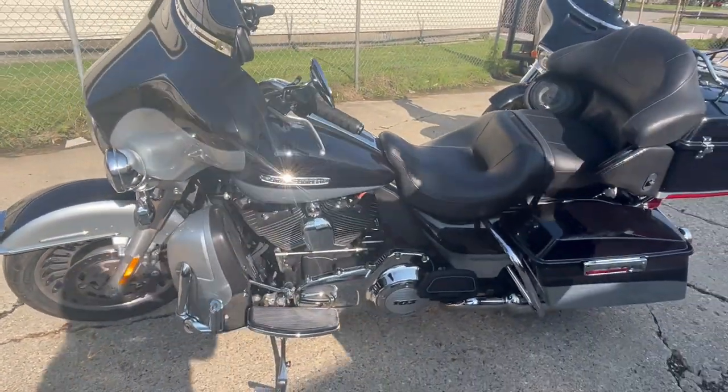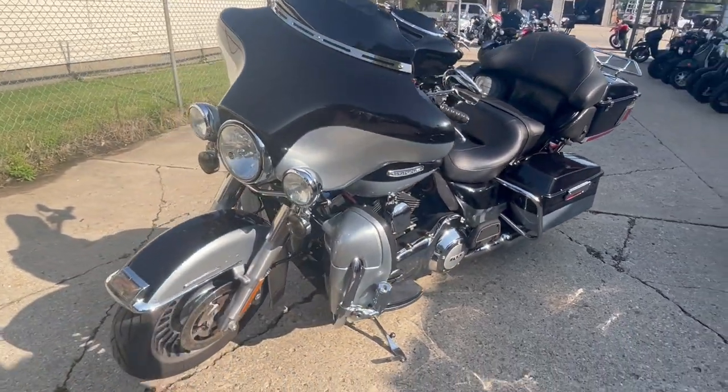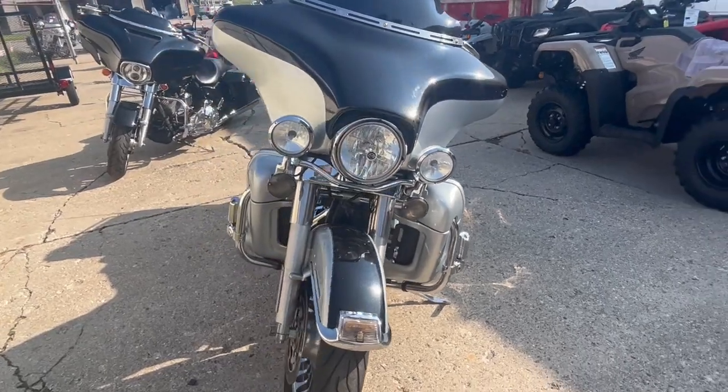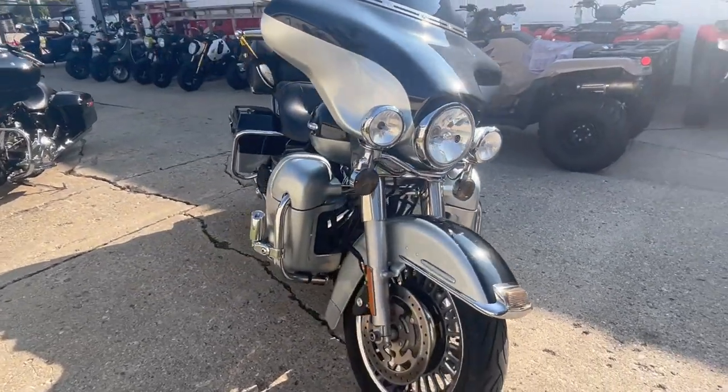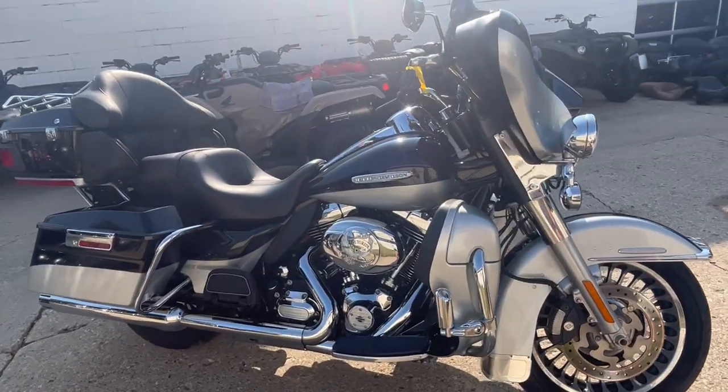It's got highway pegs, blacked out windscreen, windshield bag, billet exhaust tips, and more. This is a nice bike — a 2012 Ultra Limited, only $9,999. Give us a call, we'll get it done: 810-648-9500.